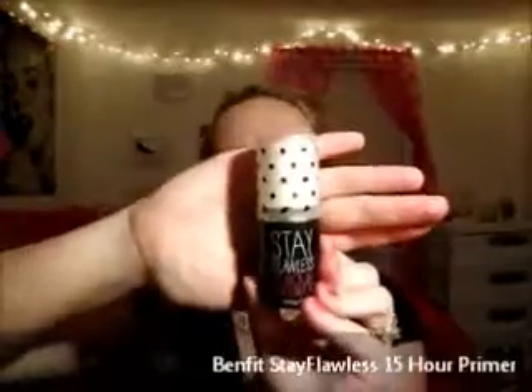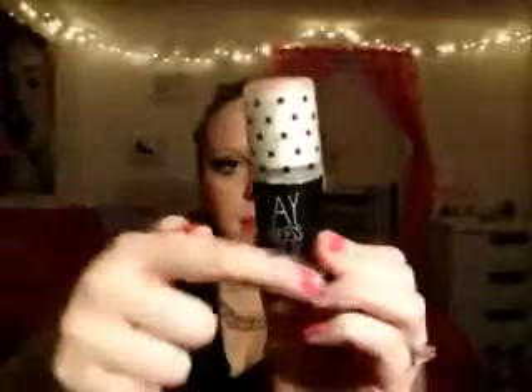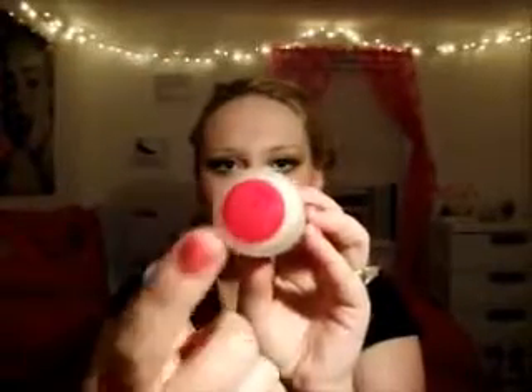The first thing that I have is a primer from Benefit. It is the Stay Flawless 15 Hour Primer. It has the cutest packaging — it has polka dots and says the name on it, and then it says '15 Hour Primer' in pink, which I think is so cute.